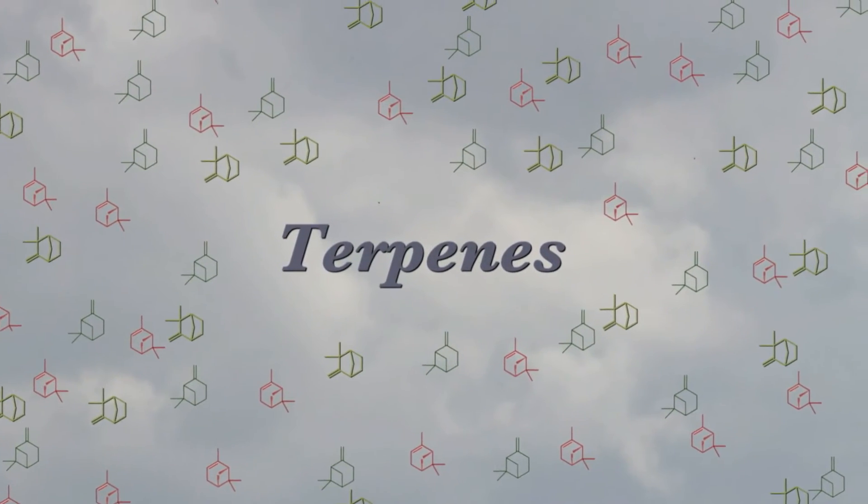And these terpenes, when they're emitted to the atmosphere, we think — and this is our hypothesis — have a very important role in nucleating clouds and triggering clouds and seeding cloud formation.